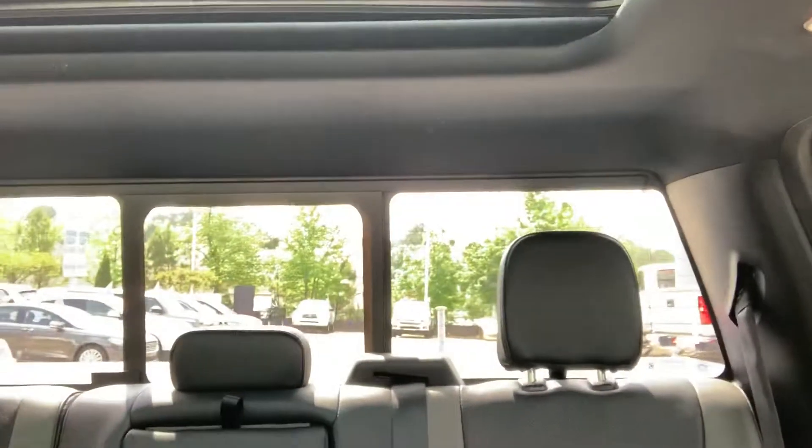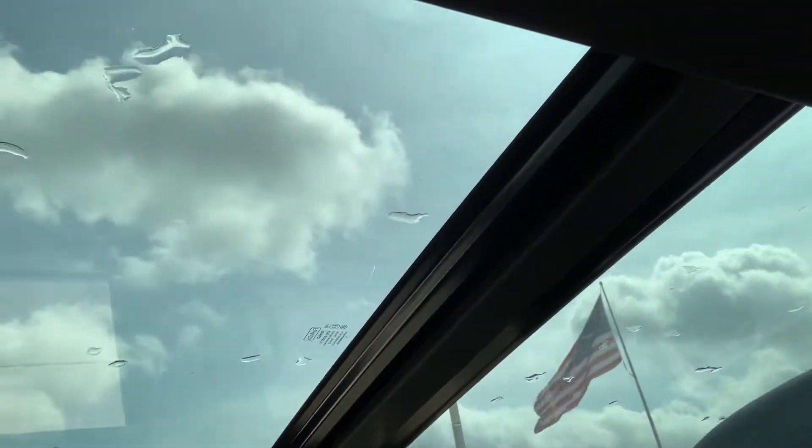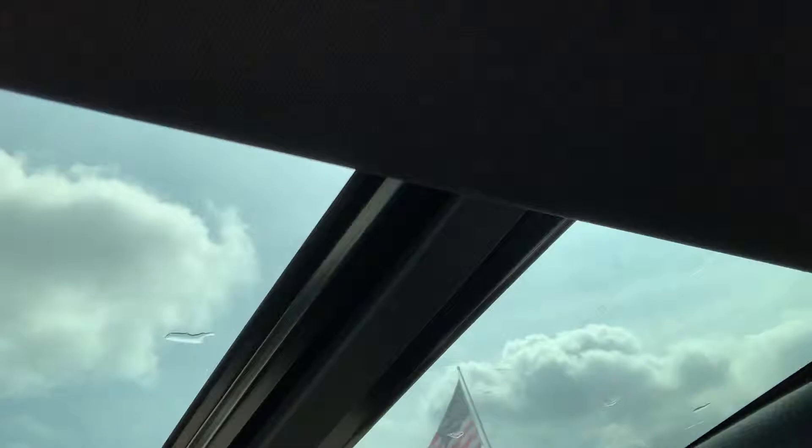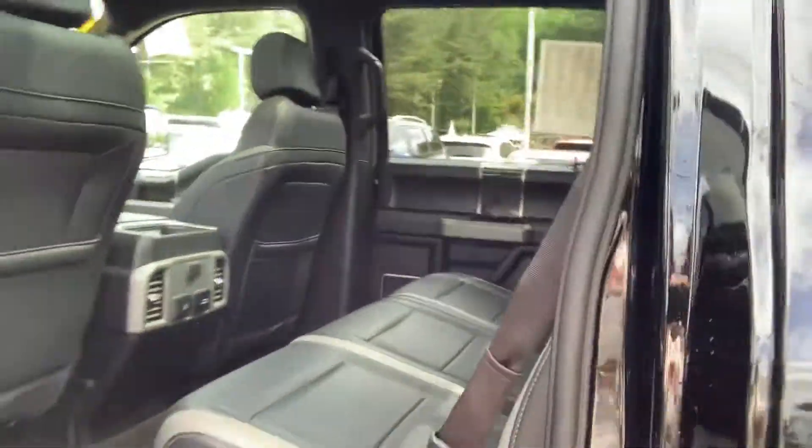Also, in the back we're going to have our electric window and a double-panel moonroof, which my kids totally love. And speaking of kids, I love this feature on this particular truck as well — the inflatable rear seatbelts. This is a good one if you've got kids in the back.